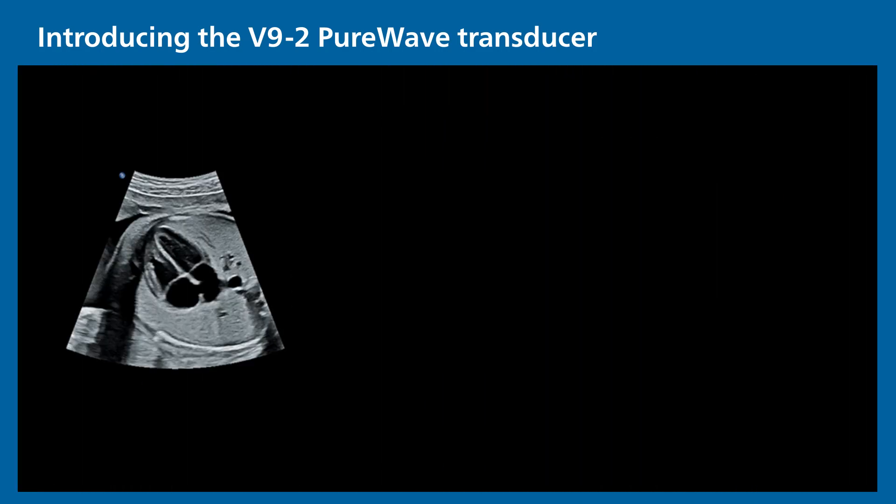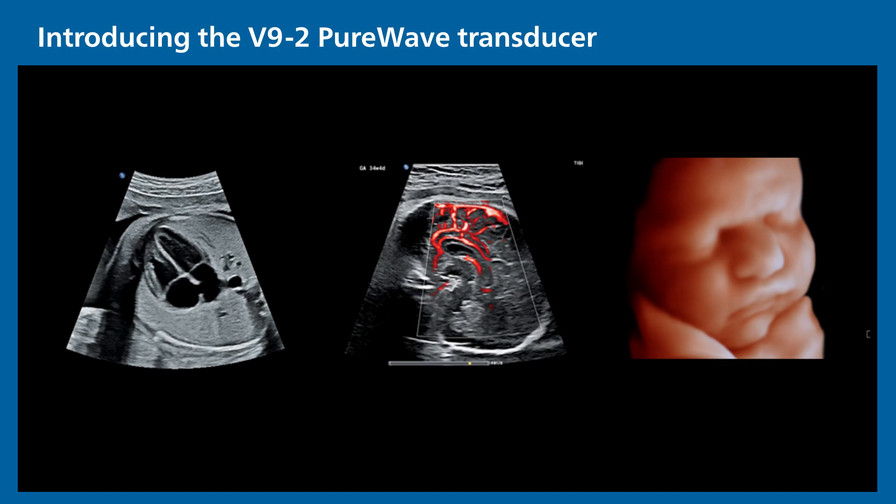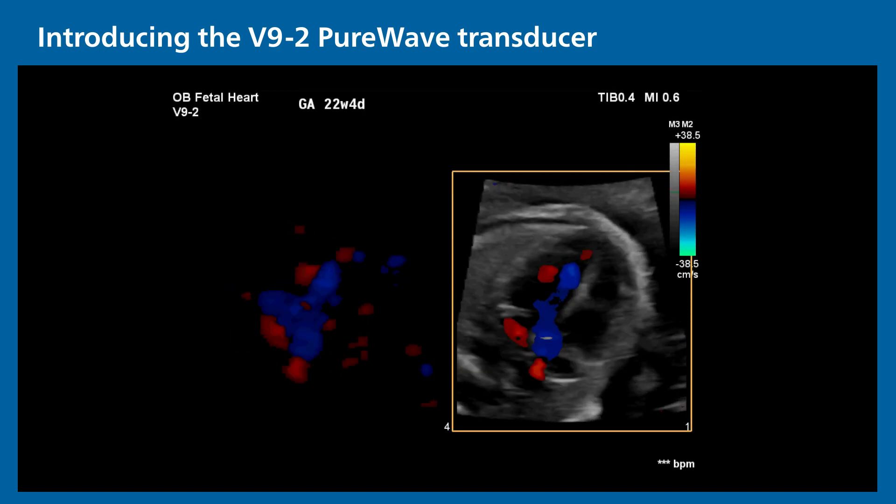By combining our PureWave crystal technology with our proprietary beamforming architecture, the V92's broad capabilities produce extraordinary real-time images with exceptional frame rates, uniformity, and penetration, even on technically difficult patients.